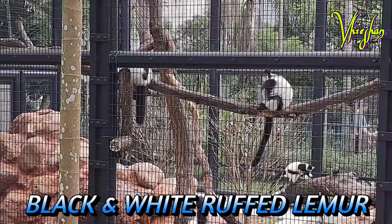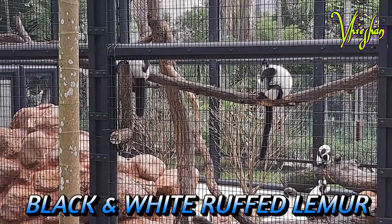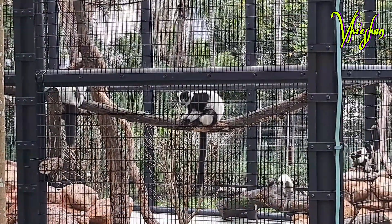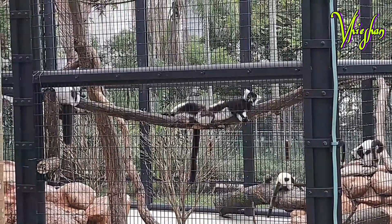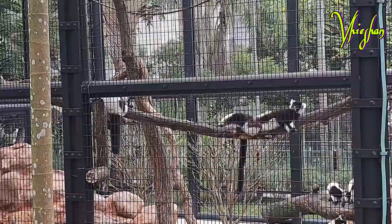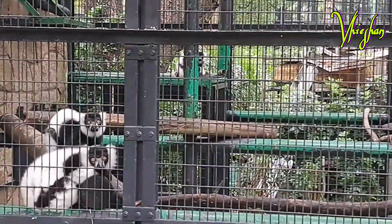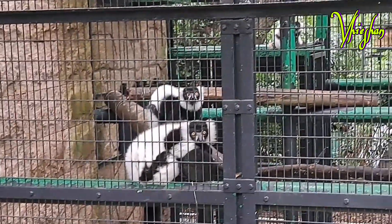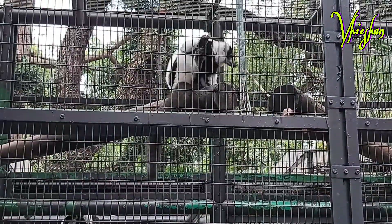The black and white ruffed lemur is an endangered species of ruffed lemur, one of two which are endemic to the island of Madagascar. They are the largest extant member of the family Lemuridae, ranging in length from 100 to 120 centimeters and weighing between 3.1 and 4.1 kilograms. They are arboreal, spending most of their time in the high canopy.